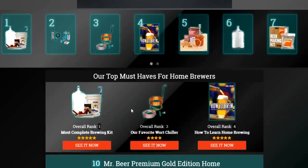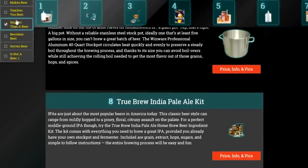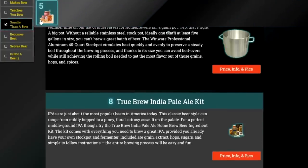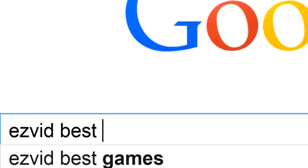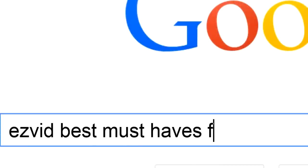To get full reviews for each must-have for homebrewers on our list, and quickly narrow down which one is right for you, check the links beneath this video, or search for EasyVid best must-haves for homebrewers.